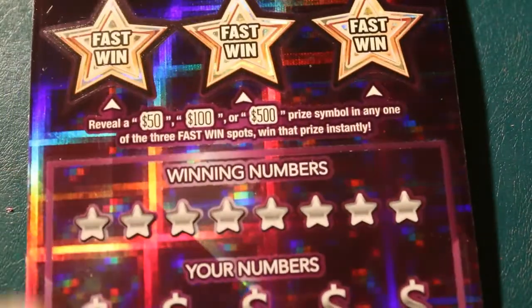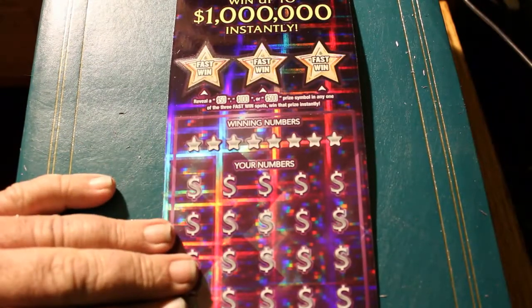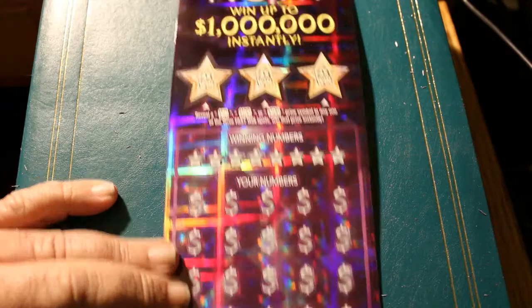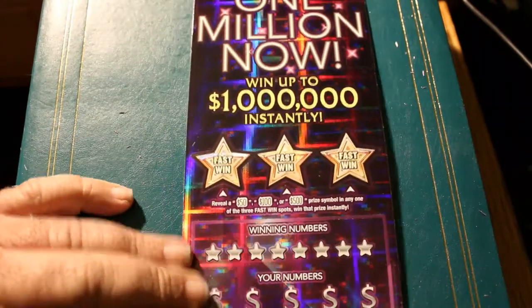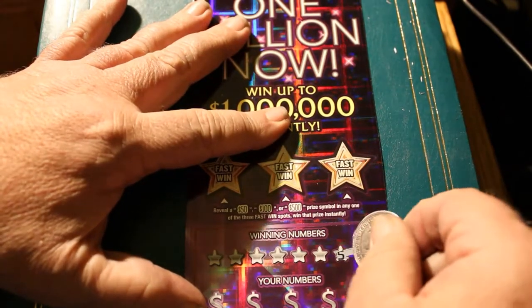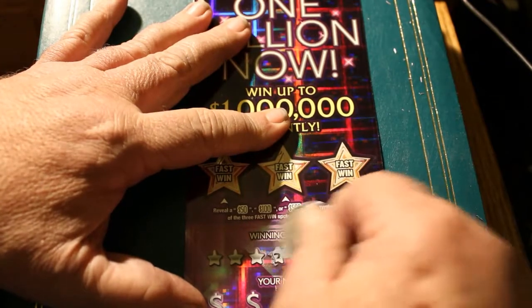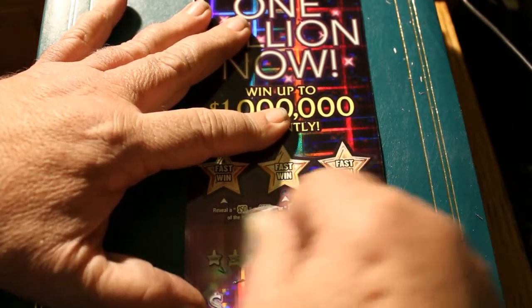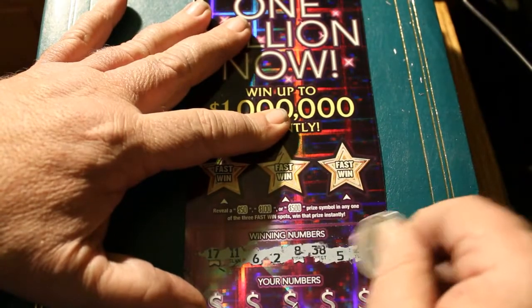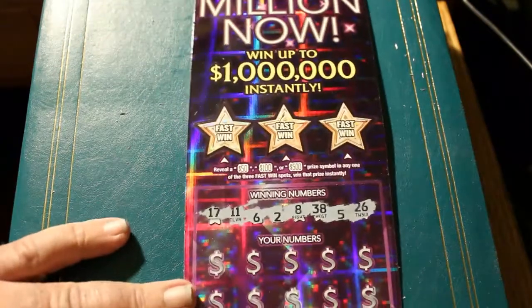Last ticket, and this one is a 19 end-of-book ticket. Usually I end up with triple zeros, so rarely do I get the end of book — I usually get the start. I've had very good luck with the first and last tickets in books. Lots of good winners on those.